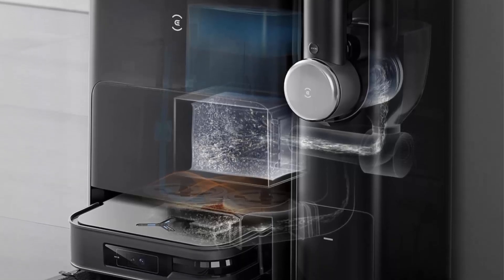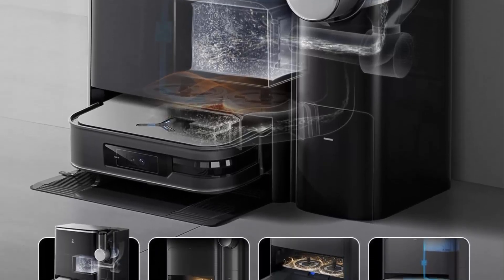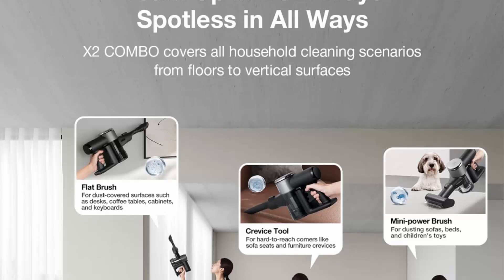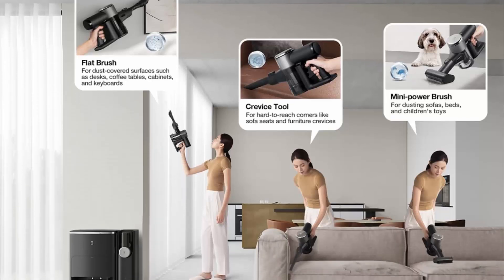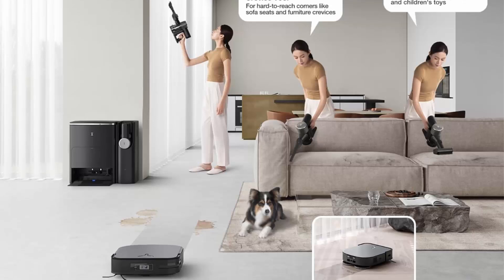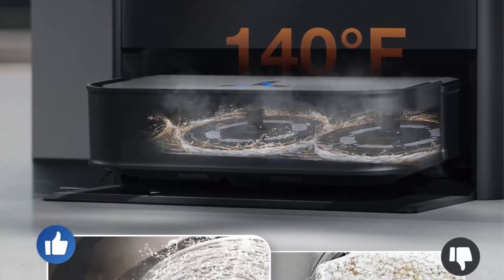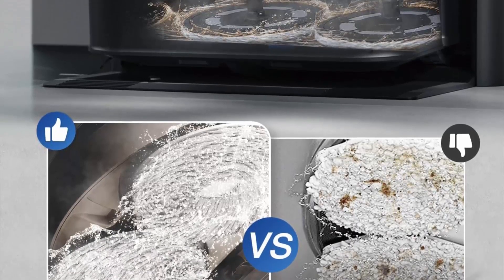Self-emptying, hot air drying, auto refill, obstacle avoidance. The X2 Combo is the world's first robot vacuum and handheld vacuum featuring a dual auto-emptying station. Let the robot vacuum handle daily floor cleaning while you tackle other spaces with the handheld vacuum, providing a completely new cleaning experience. Say farewell to manual dustbin cleaning and welcome a hands-free, effortless cleaning journey.